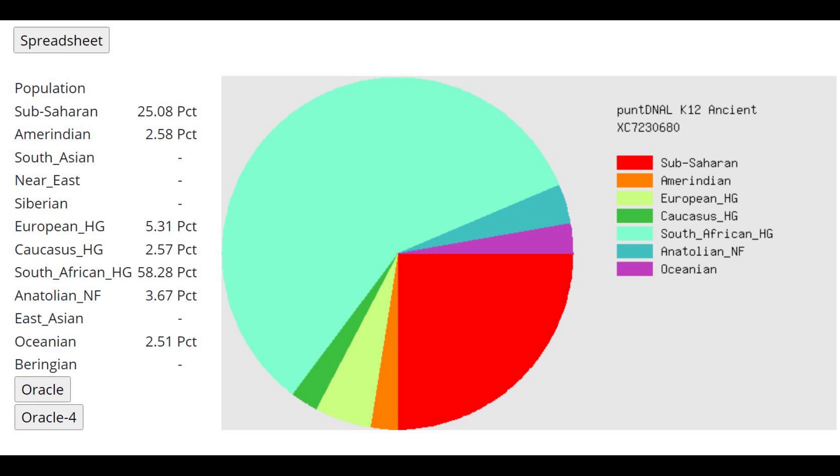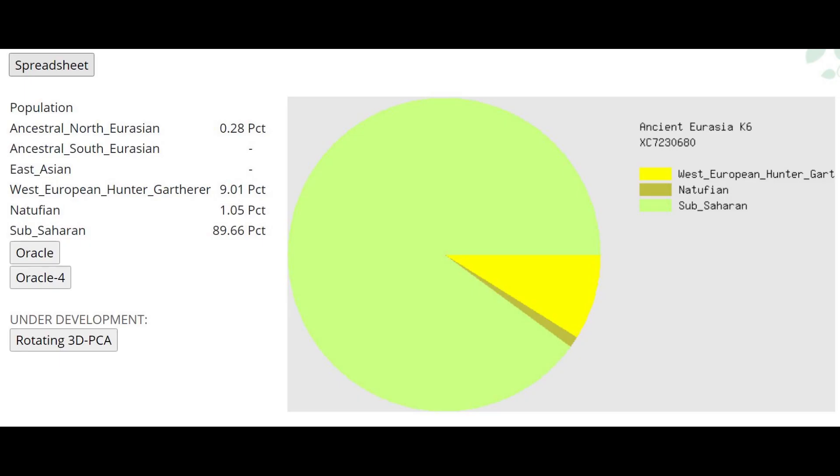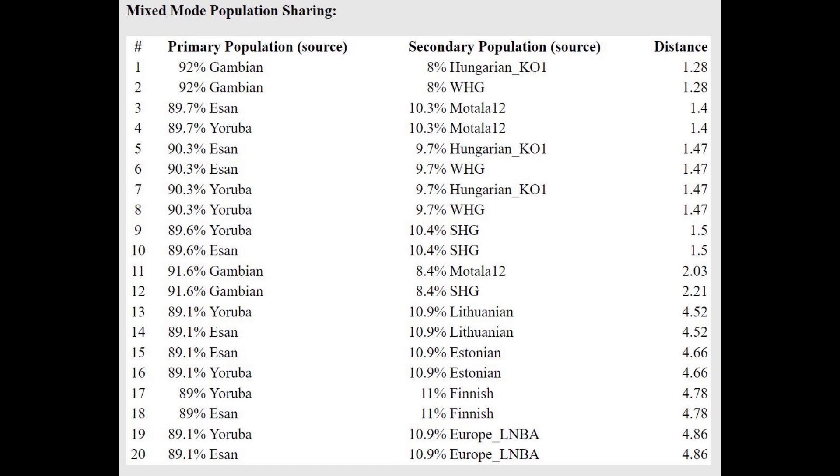With pun DNA LK-12 ancient, she's mostly scoring South African HG, which by the name is meant to represent the dominant component in South African hunter-gatherers. So why is a component meant to represent South African hunter-gatherers the biggest component a Neanderthal from Europe is scoring? Clearly this Neanderthal from Europe had some affinities, some artificial similarity to Sub-Saharan African groups. With ancient Eurasia K-6, she's also scoring mostly Sub-Saharan African, but there is 9% West European hunter-gatherer, indicating some modern Northern European genetic drift.